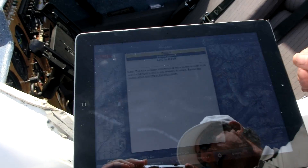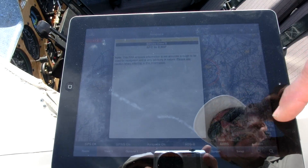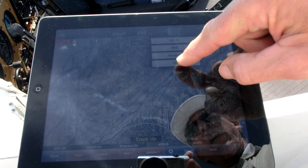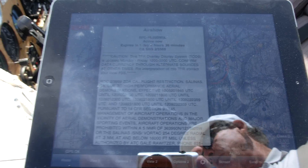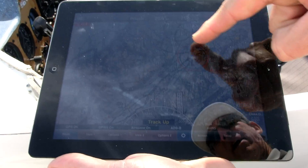I can load this before I take off and it's got all the weather information in it. There's a temporary flight restriction over the airport for the air show right now, so it tells me all that information so I don't do something illegal. And of course that's what the red circle is — the no-fly zone.